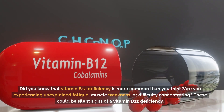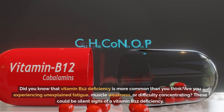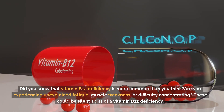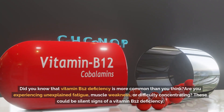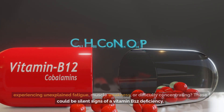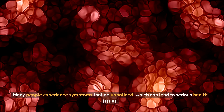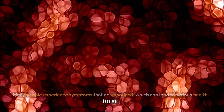Did you know that vitamin B12 deficiency is more common than you think? Are you experiencing unexplained fatigue, muscle weakness, or difficulty concentrating? These could be silent signs of a vitamin B12 deficiency. Many people experience symptoms that go unnoticed, which can lead to serious health issues.